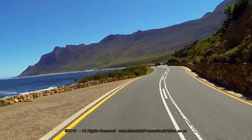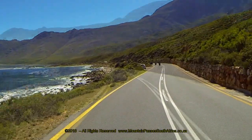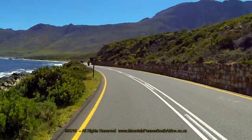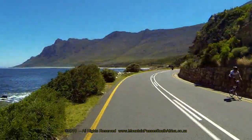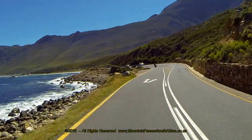The route undulates along the mountainside, at times almost down to the level of the waves and at others rising well above the water's edge, allowing one the opportunity to stop at any of the numerous viewing sites to enjoy the beautiful views of False Bay.